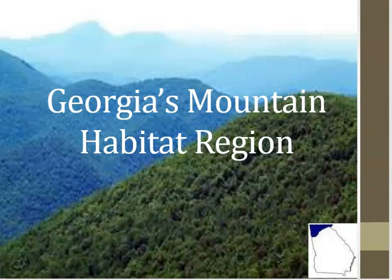Hey boys and girls, it's Ms. Skonte, and you already know what time it is. It's time to use our brains and become scientists. Today what we're going to do is we're going to watch a video about Georgia habitats and the plants and animals that are found there.